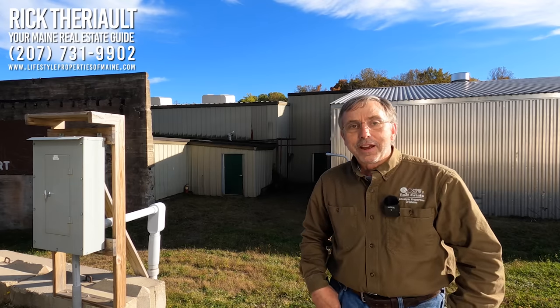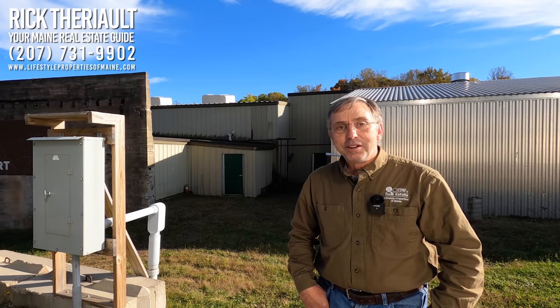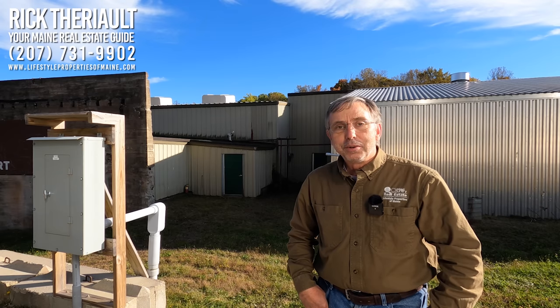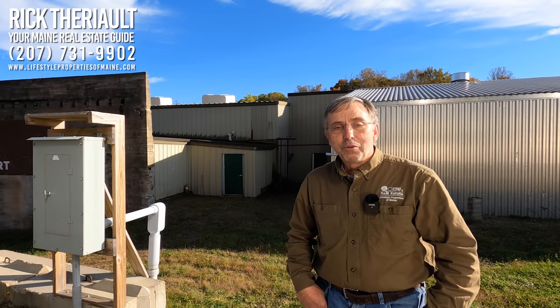So if you have a need for a 22,080 square foot building in a beautiful area to set up shop, you've got a business idea and you're just looking for a place to do it, and Patton, Maine and this facility will fit that bill, give Rick Terry, your Maine Real Estate Guide, a call at area code 207-731-9902. Let's come take a look at the building, talk about your idea, and see if we can make it happen. Look forward to your call.